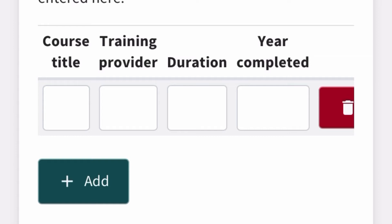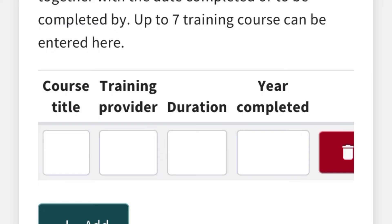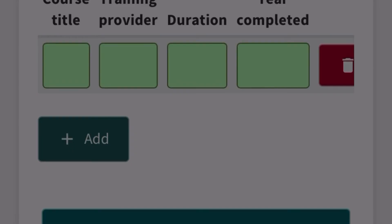The next section is your relevant training and courses. Start with the most important ones — look at the job description to see what's required. For example, if they mention an NVQ in Health and Social Care, list that first, followed by First Aid, Level 3 diploma in Health and Social Care, and all your other certificates. Save and click 'Next' to continue.